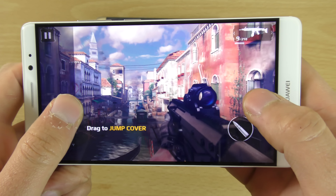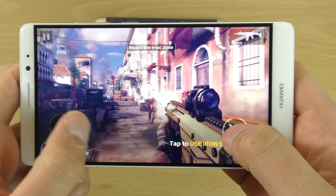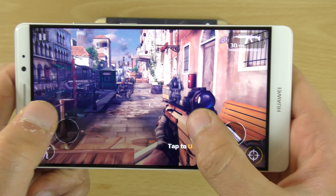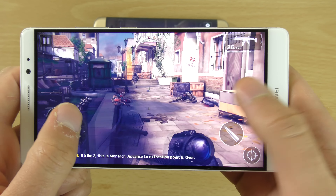You can see the gaming experience is absolutely phenomenal — no lag or whatever — fantastic performance. I think it's the Mali-T880 GPU that we're getting in this device.